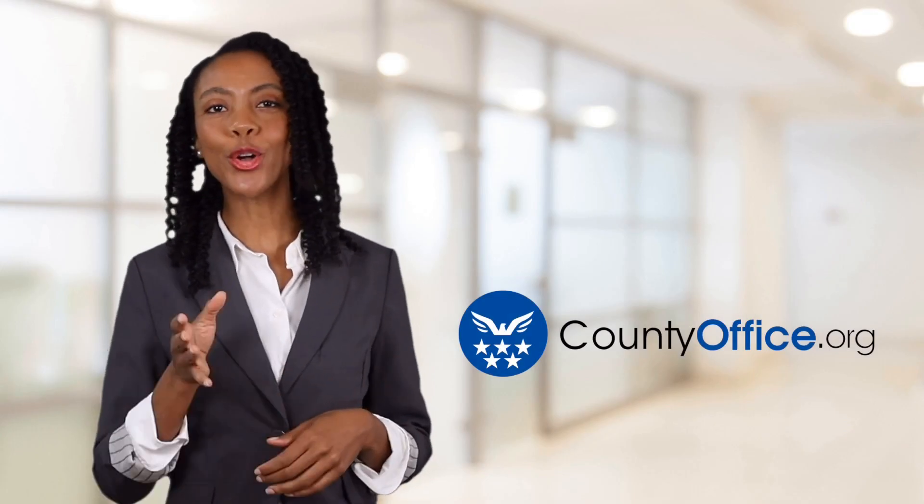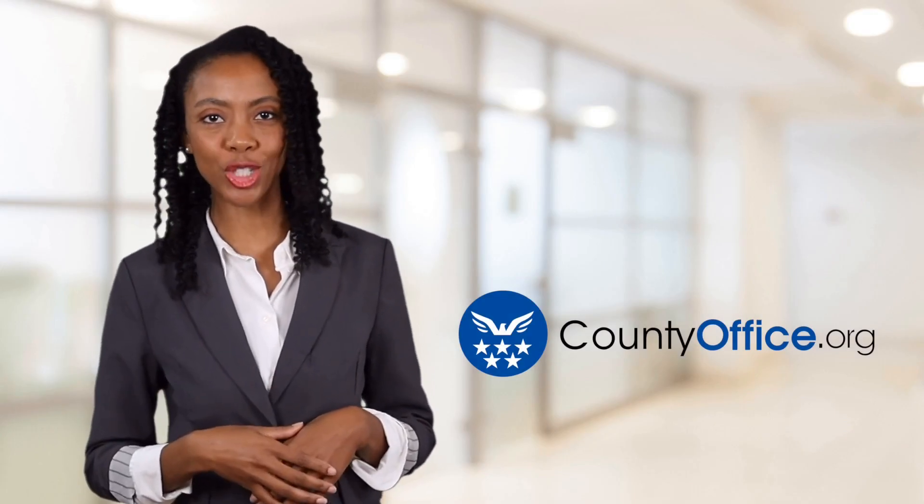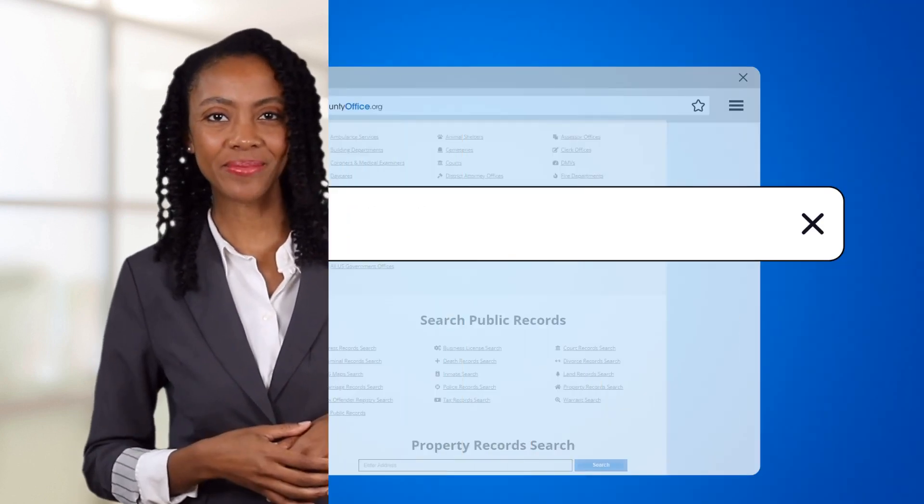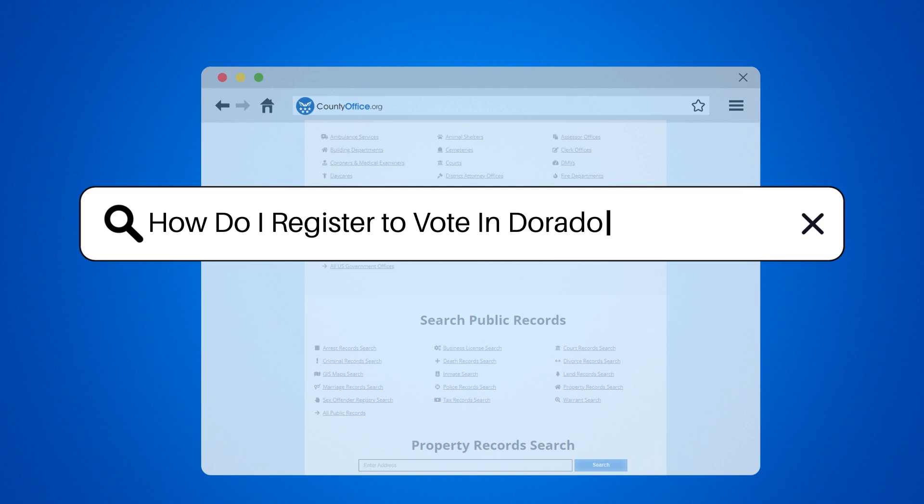Welcome to County Office, your ultimate guide to local government services and public records. Let's get started. How do I register to vote in Dorado, Puerto Rico?